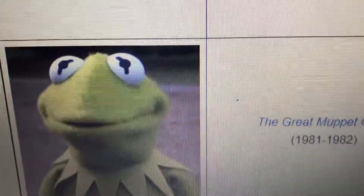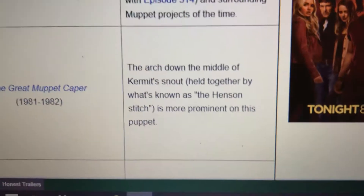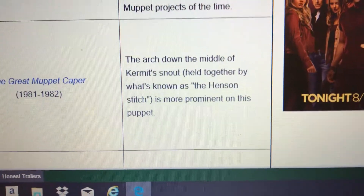Here's the puppet of me that was used in The Great Muppet Caper, used for two years — 1981 and 1982 only. The arch down the middle of my snout, held together by what's known as the Henson Stitch, is more prominent on this puppet.